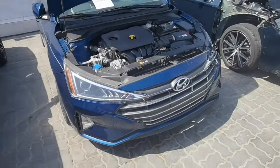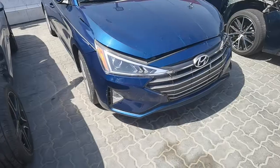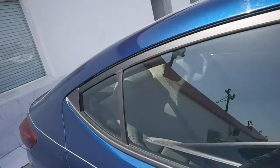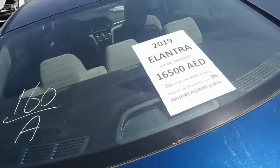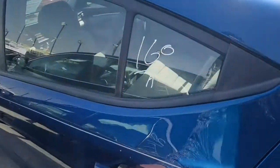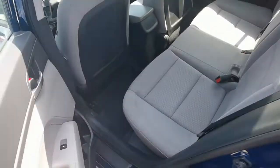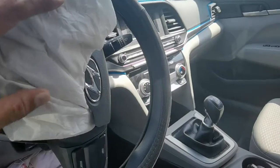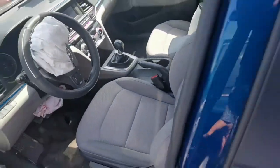There is one Hyundai here, blue color — nice engine, looks very clean. 2019 model Elantra, starting with 16,500. Car really looks beautiful — condition inside is too clean. Wow, check all the seats — look like snow! Full option, only one or two airbags are open. Car looks good from inside — good condition and clean car.